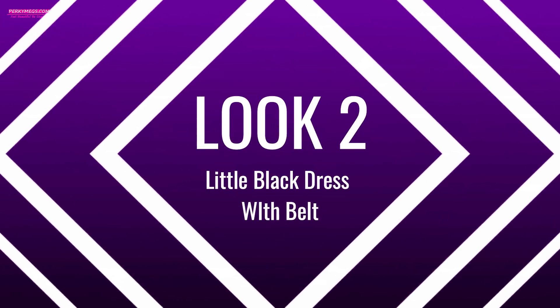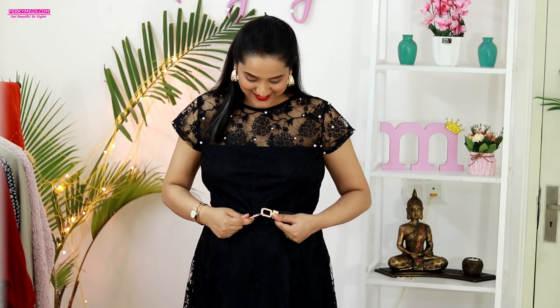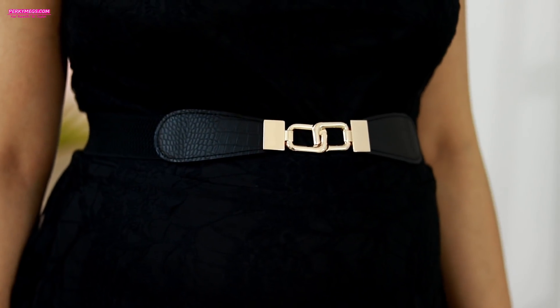For the second look, add a belt. Adding a belt instantly changes the entire look — use something which suits the dress, like this nice thin belt I'm using here. You can use thick statement belts also. You can get it easily online or offline, and pair it with some nice accessories like earrings and bracelets, and you are good to go for the winter or Christmas party.